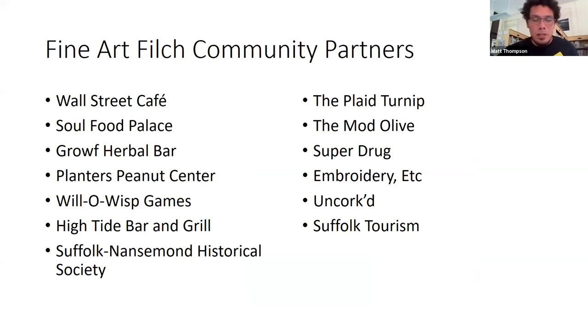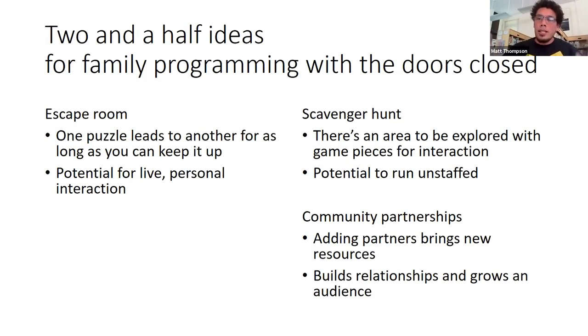Loose Leaves was a huge success and inspired a spin-off called Fine Art Filch, which had the same scavenger hunt premise but expanded the community partnership aspect to include 12 local small businesses in Suffolk's historic downtown. As players made their way through the choose-your-own-adventure narrative, they completed a walking tour of downtown, and some businesses told me that people came into their stores to see what they had to offer. Supporting small local business has become a priority for us — it does add extra work to program development, but it expands the audience and connects and builds relationships between the library and community organizations.